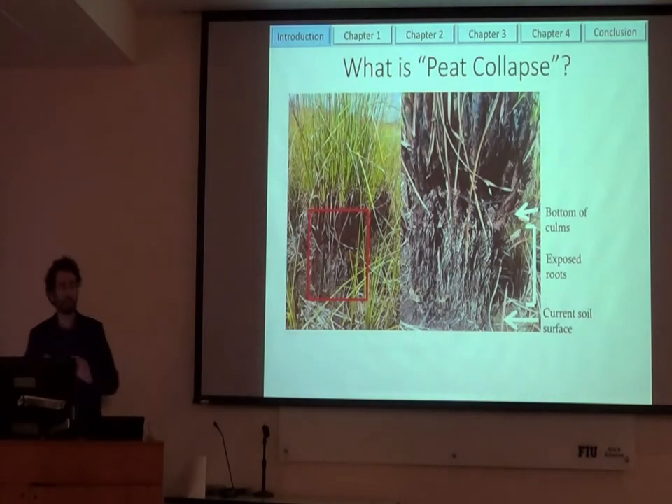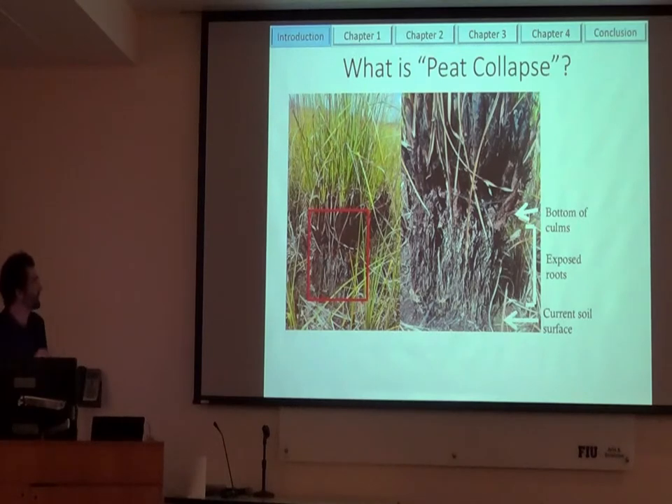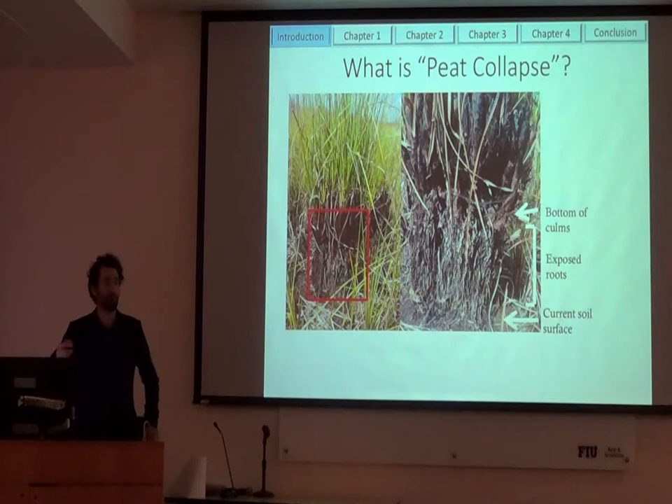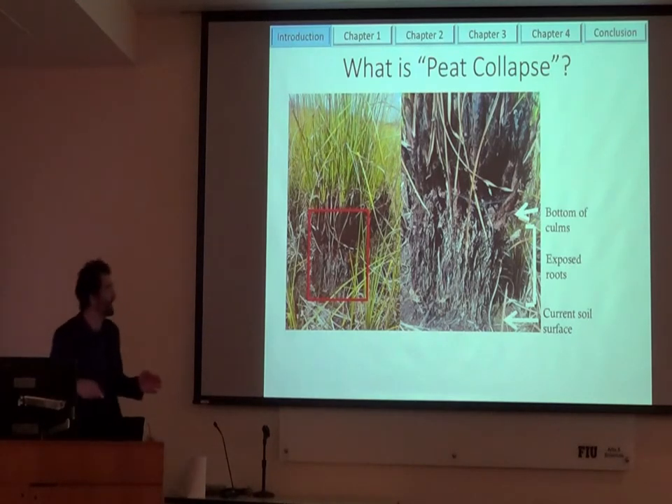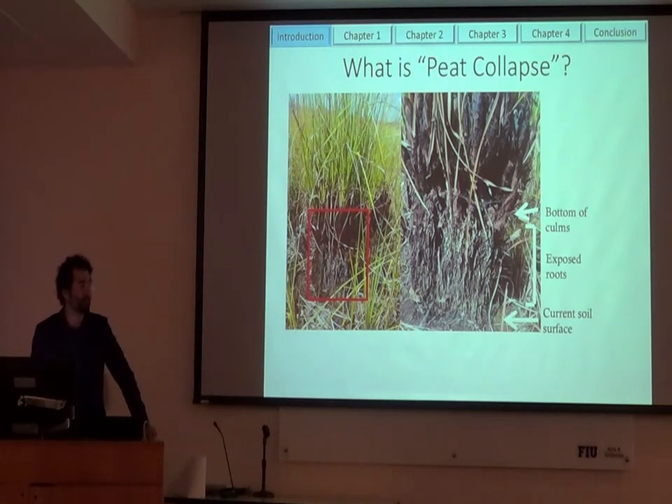If you actually go down to the marsh level, you can see these pretty dramatic images. This is a group of sawgrass cones, and if you zoom in you can see the bottom of the culms, with all exposed roots. Sawgrass plants don't grow like this — their roots are usually in the soil. What this tells us is the soil surface used to be up here, and now it's all the way down here — about 40 centimeters lower than what it used to be. So we're seeing these peat soils collapsing around the sawgrass. We don't actually know the drivers and mechanisms causing this to happen, but I do have some hypotheses.